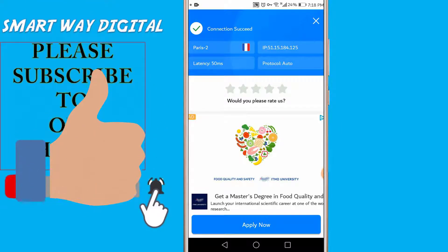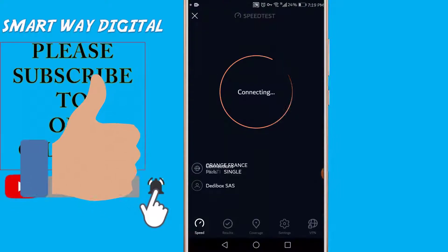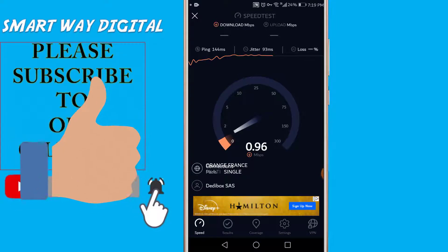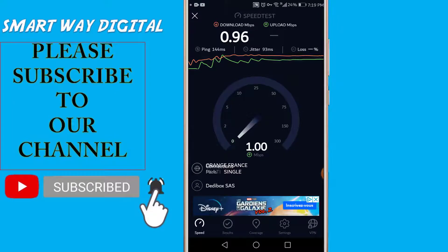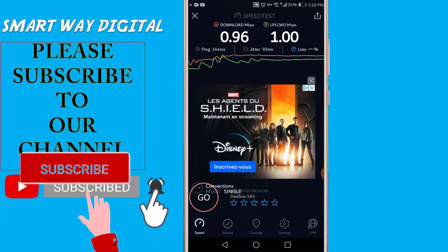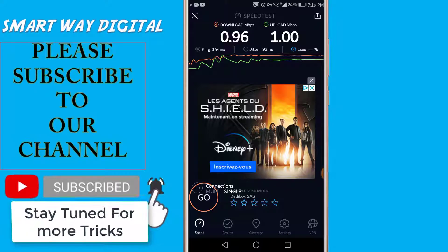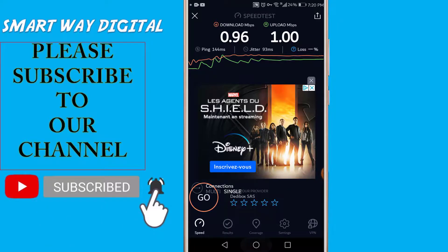We are connected to Super VPN, so let's check out its speed. Jitter is 93 milliseconds and ping is 154 milliseconds, which is quite good compared to the previous VPN. Upload speed is our original speed and download speed is also quite good.